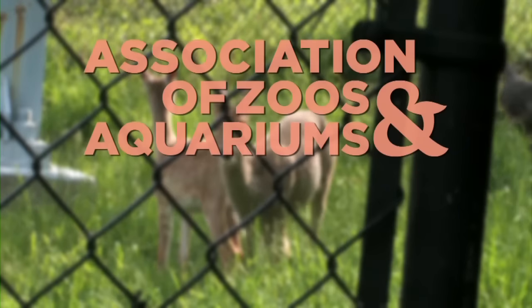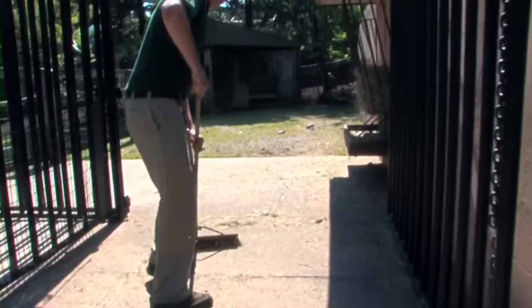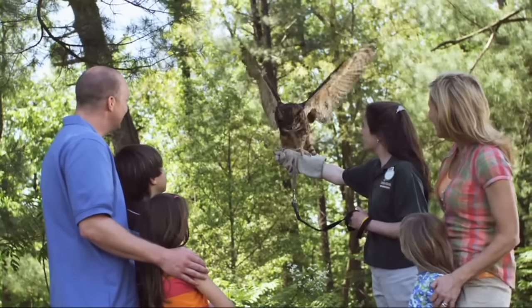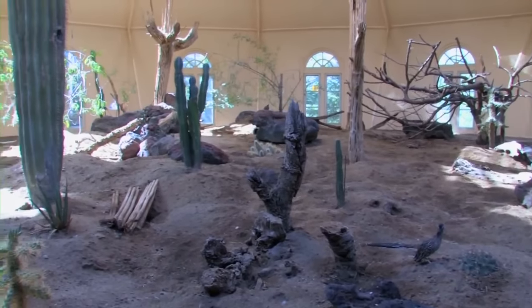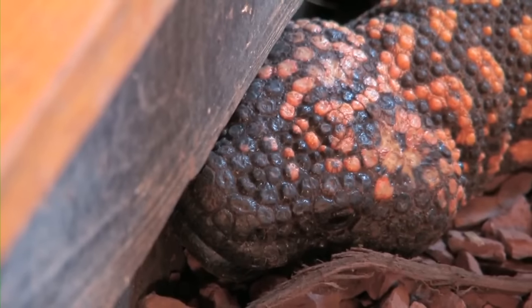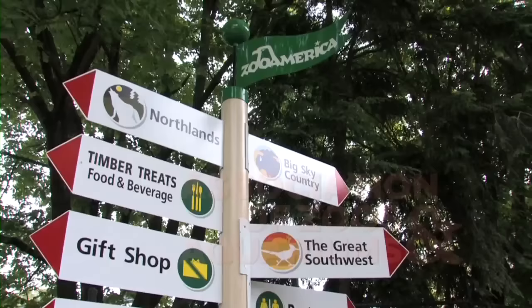Zoo America is a proud member of the Association of Zoos and Aquariums, or AZA, a network of more than 6,000 zoo and aquarium professionals, organizations, and suppliers worldwide. Be sure to look for the AZA logo whenever you visit a zoo or aquarium.